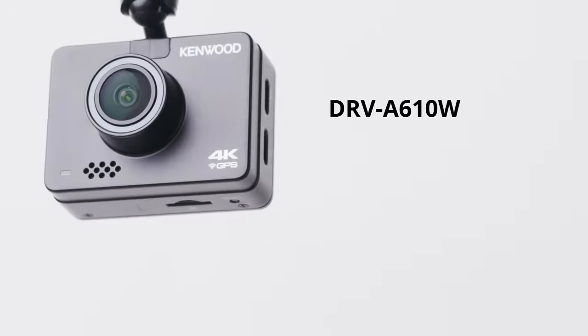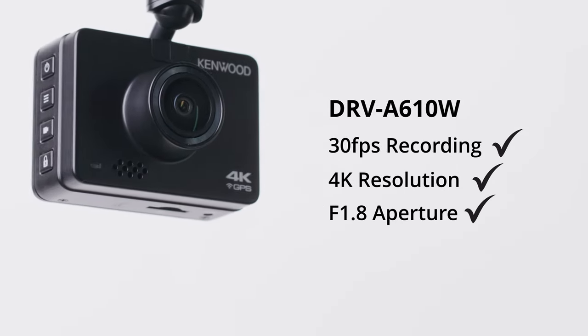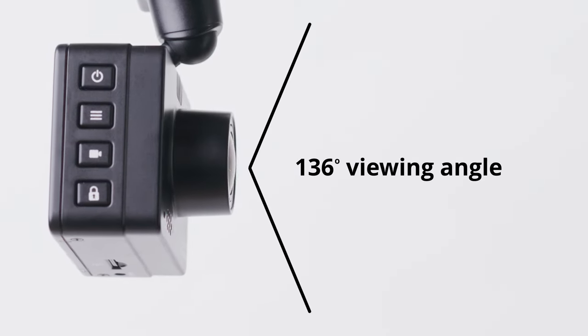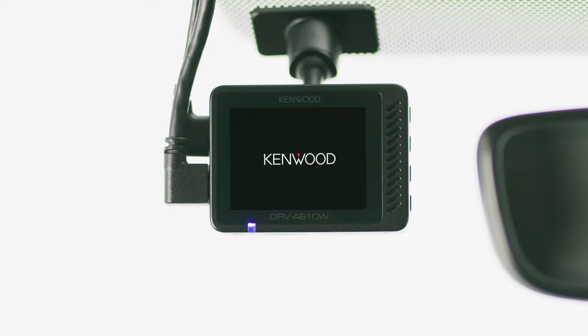Tell you what you should do, Tom — get yourself a Kenwood dashcam. Capture every detail with 30fps recording, 4K resolution, a huge f1.8 aperture for great footage even in low light, and a super-wide 136-degree viewing angle. This neat and compact little device fits discreetly on your windscreen.